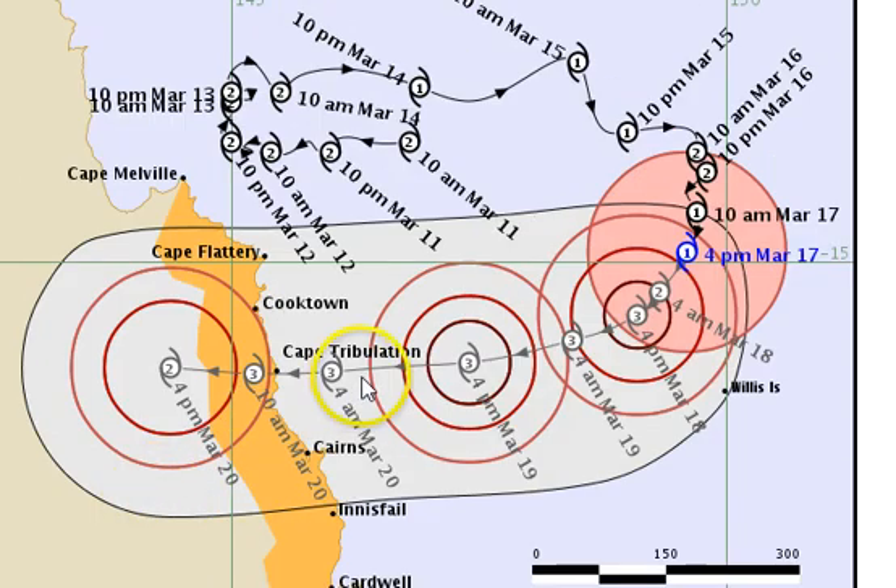Obviously the track forecast has the system tracking pretty well smack bang in between that entire region, right in the middle, and expecting to hit as a Category 3 around Cape Tribulation. But there is an error margin as far south as Innisfail and almost as far north as Cape Melville. There's certainly an argument to suggest the system could move a little bit further either to the north or a little bit further to the south.